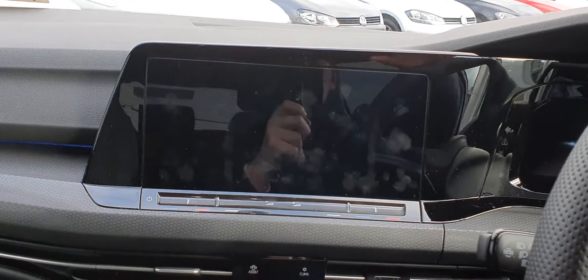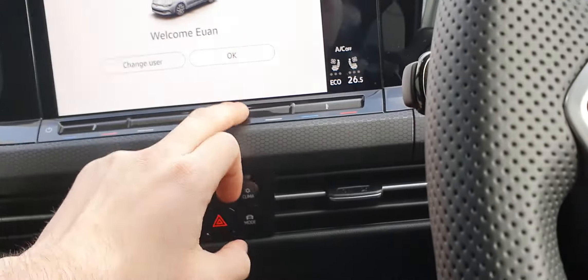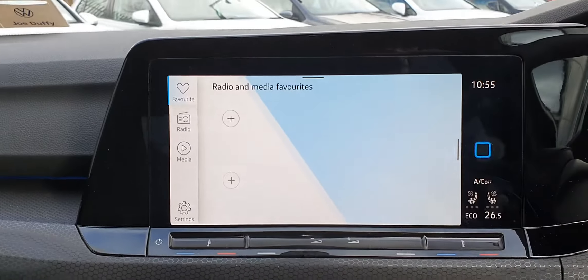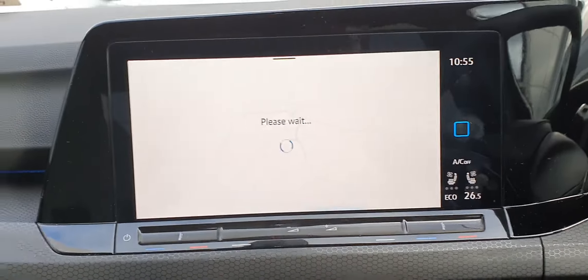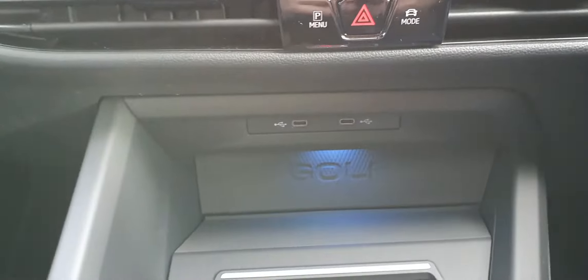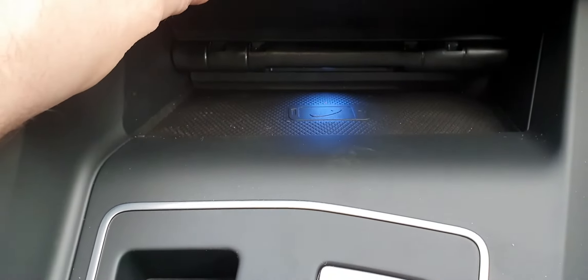This is the Discovery Pro unit, so you have a gorgeous big entertainment screen — very easy to use, all touch. You have satellite navigation and everything built into the car as well as CarNet. Underneath you have two USB-C ports, and there's also a place for your phone with wireless charging.